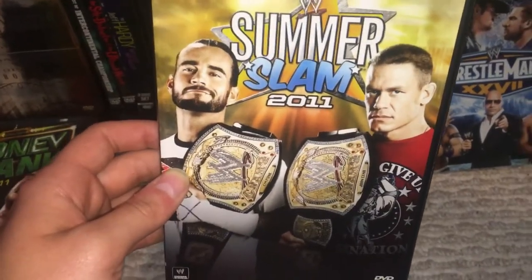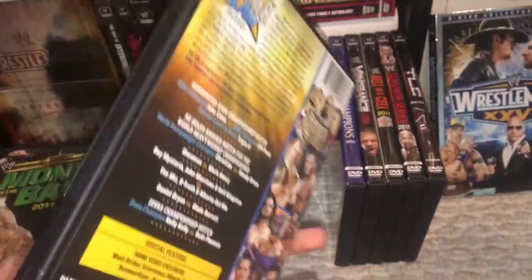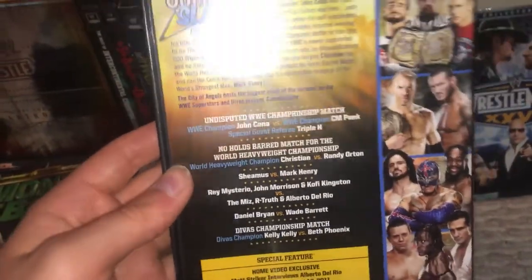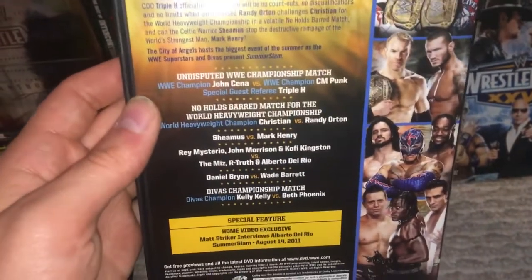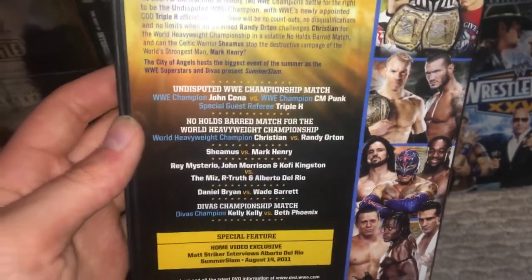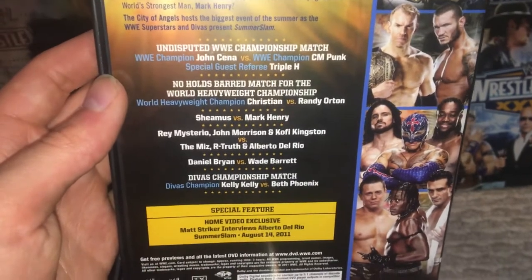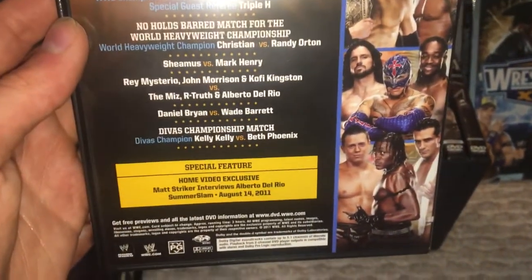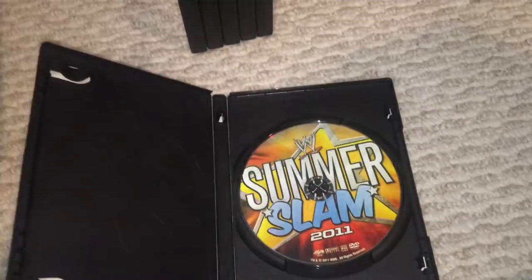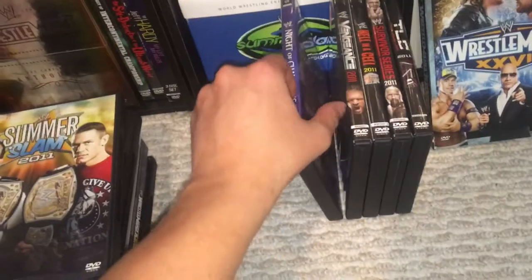And then continuing on, we have SummerSlam 2011 — champion versus champion to determine the undisputed champion. John Cena and CM Punk once again, with special guest referee Triple H. This was when Kevin Nash came in. I did not like the finish of this pay-per-view. But you also had the final No Holds Barred match with Christian and Randy Orton — very good match. You had Sheamus and Mark Henry, Daniel Bryan and Wade Barrett, and a six-man tag match. This SummerSlam, there's nothing really special about it, but it's still not a bad SummerSlam. It beats 2010 any day.